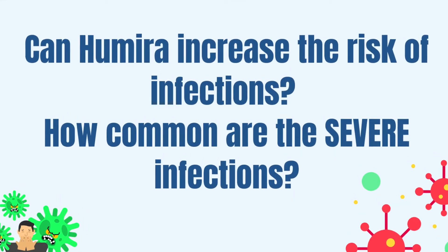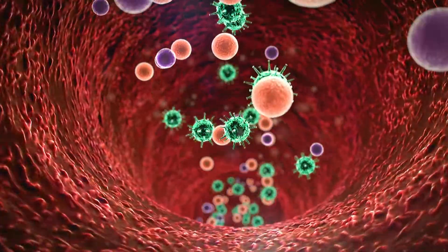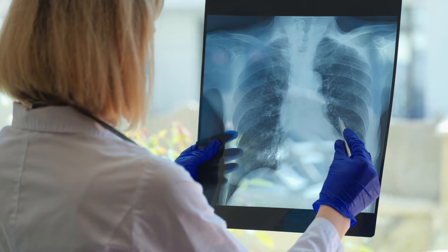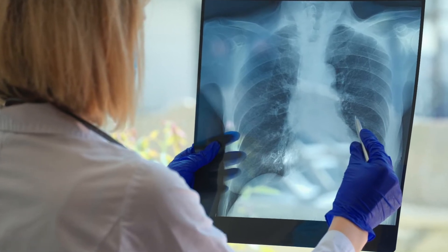Can Humira increase the risk of infections? How common are the severe infections? Humira puts patients at an increased risk of developing infections, especially if it is used in combination with other drugs that will lower your immune system, e.g. methotrexate or corticosteroids. The risk for a serious infection is about 4–5%. Infections include active tuberculosis or reactivation of latent tuberculosis, but also fungal infections or other bacterial or viral infections such as herpes zoster or hepatitis B. If you get an infection, you should stop the medication and call your physician immediately.